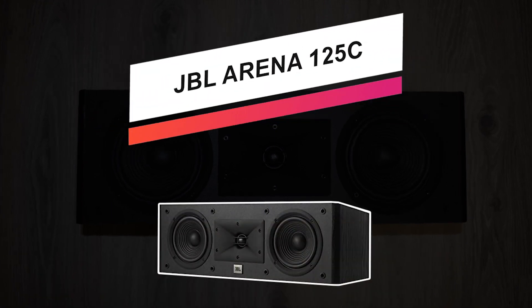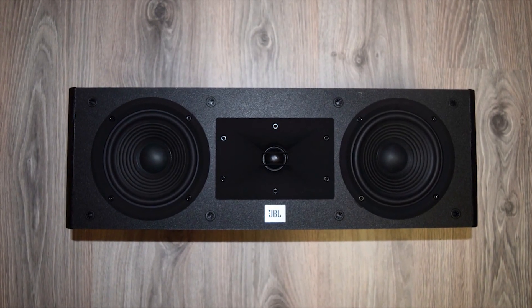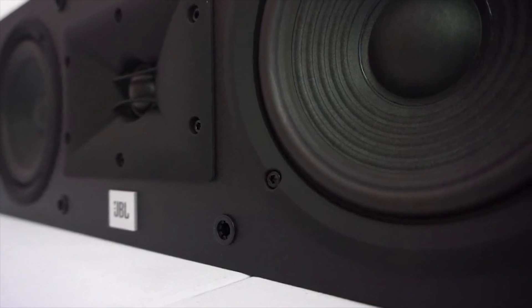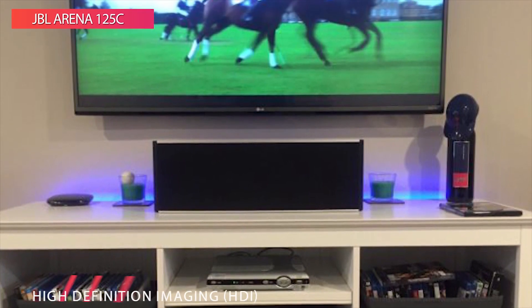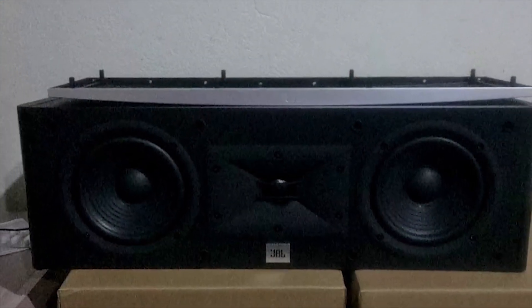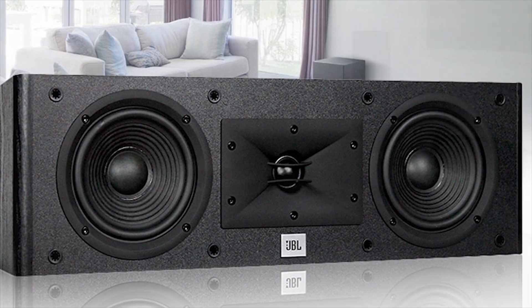Starting off the list with JBL Arena 125C, our pick for best sound. The Arena 125C passive center loudspeaker from JBL features dual 5.5-inch woofers, rear-firing tune ports, and HDI waveguide technology to provide clarity and accuracy for film, TV, sports, video games, and more. Also featuring a 1-inch soft dome tweeter, the Arena 125C center speaker has been inspired by the popular JBL M2 Master Reference monitors.